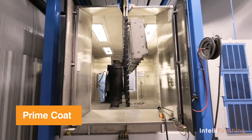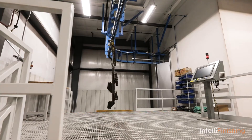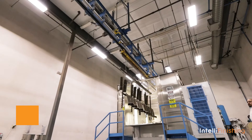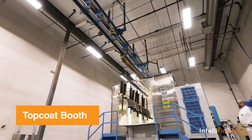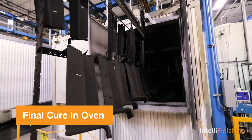The nice thing about the IntelliFinishing system is that I have a remote view straight from my desktop of what the system is actually doing. Being able to load a line offline and unload the product offline was a key to this system.